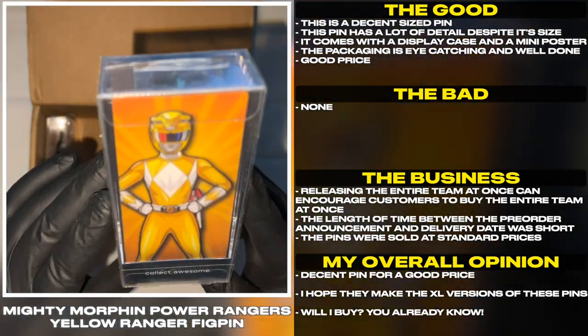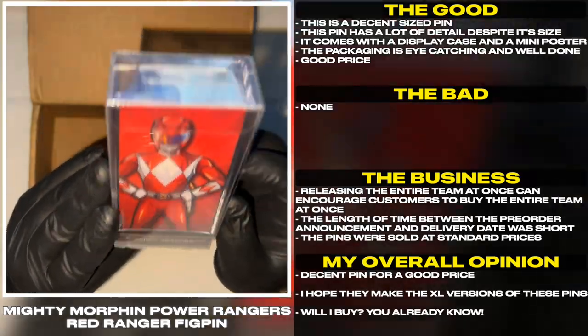Decent pin for a good price. I hope they make the XL versions of these pins. Will I buy? You already know!